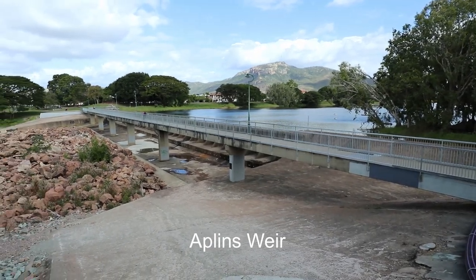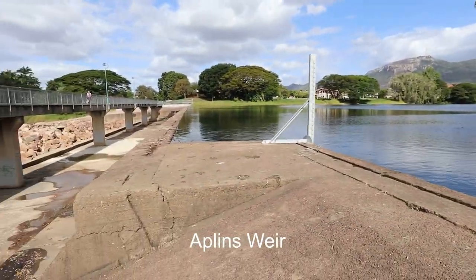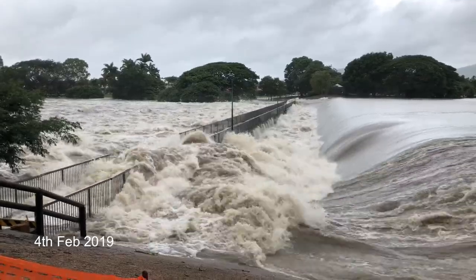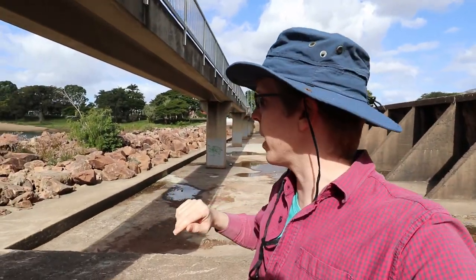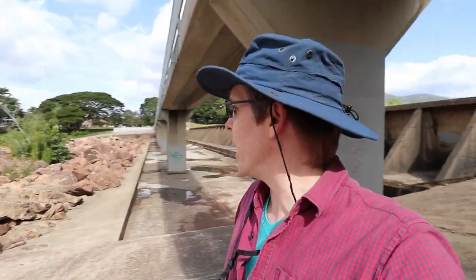I'm here at Applin's Weir, which is on the Ross River in Townsville. As we can see, the weir has no water flowing over it today, but in February 2019 we had huge flooding and water was rushing over it almost a meter above the weir, so this whole area was well under water. I wanted to have a look around and see what plants have grown after all the devastation of the floods — a lot of them will be weeds, but it'll be interesting to see.